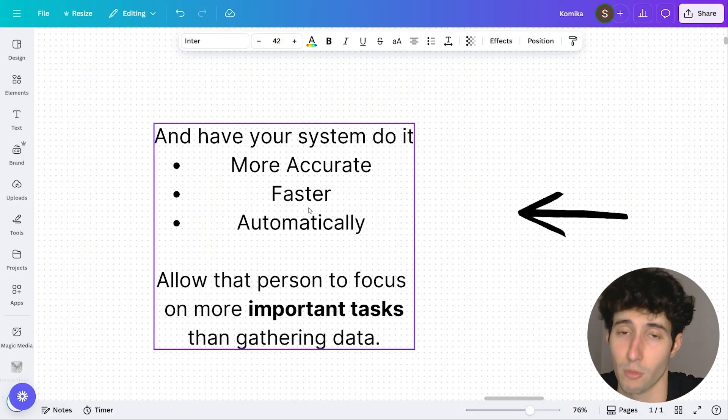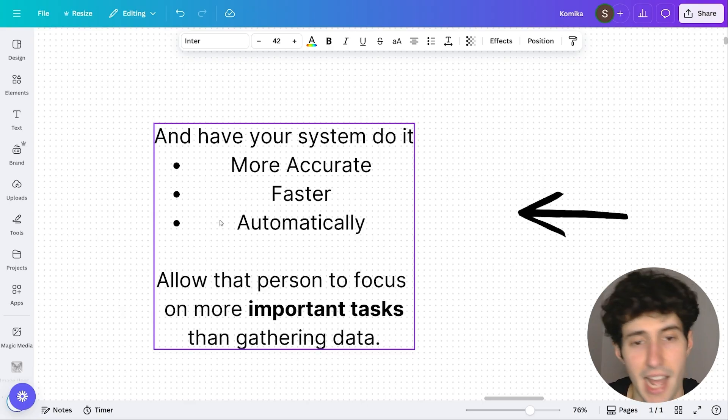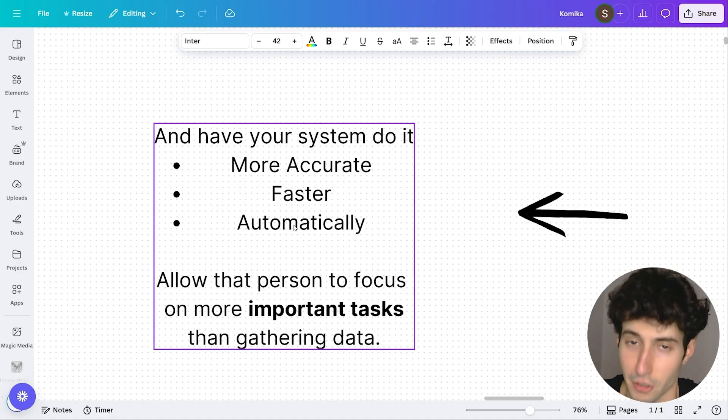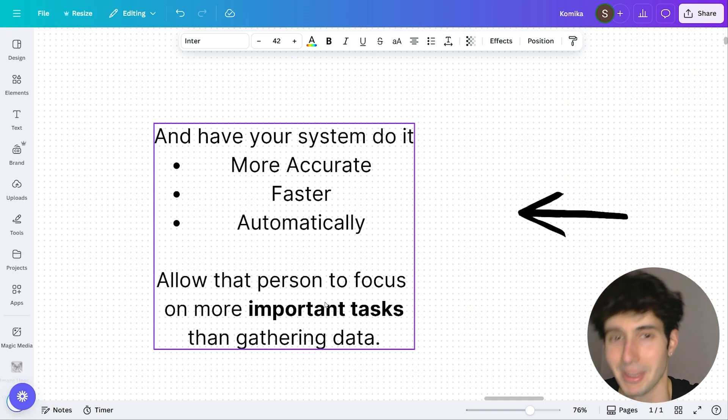It's also going to be done way faster. You won't have to wait hours for someone to gather data — you simply press one button and you'll have all the data inside your dashboard immediately. You can also set up your AI system to gather data automatically so you don't even have to press that button, which is going to allow everyone inside the business to focus on more important tasks than simply gathering data.